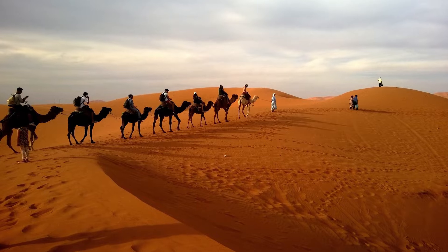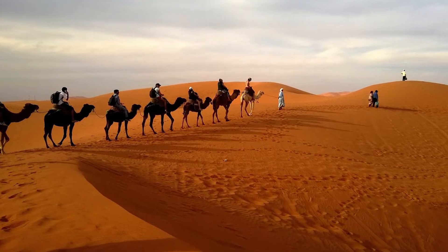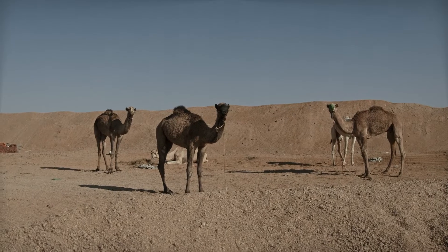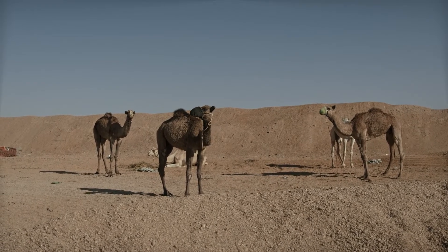Camels can go for weeks without drinking water. They conserve whatever water they take in because they rarely sweat. Their urine is thick, and their feces is very dry. Camels have humps on their backs, which they use to store fat that is converted to energy when food resources are scarce.